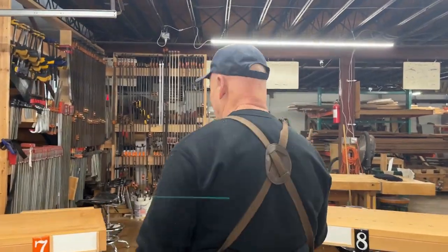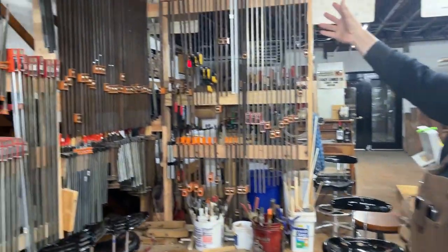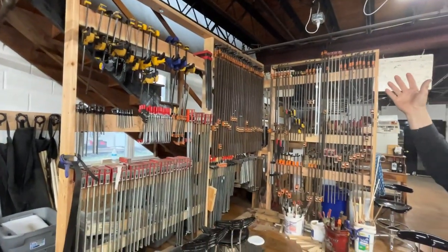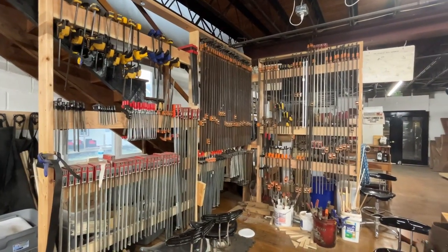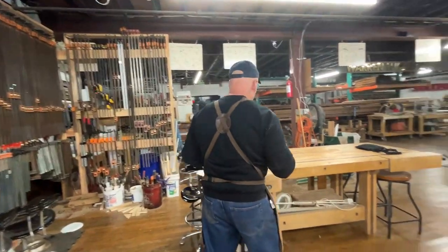And a couple of clamps here at the school — the rule of woodworking is you can never have too many clamps, or maybe it's the one who dies with the most clamps wins. Either way, I think I'm in the competition and doing well.